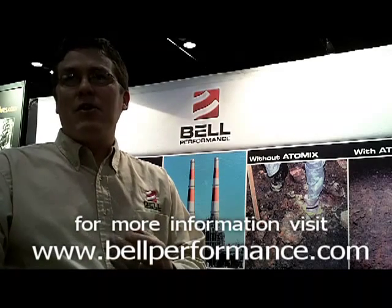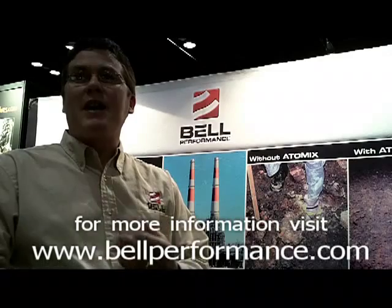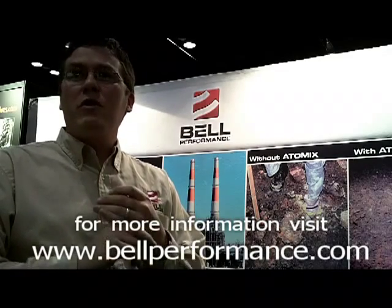So, Atomix, otherwise known as ATX, is Bell's stock multifunction formulation for treating heavy fuel oil.